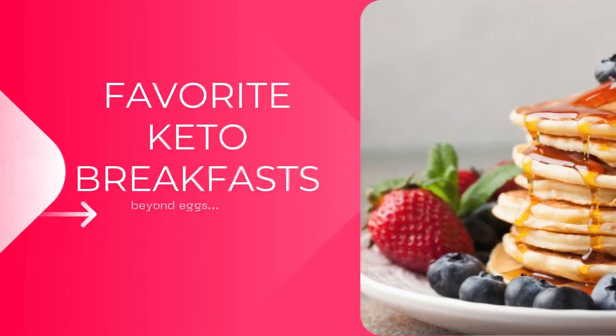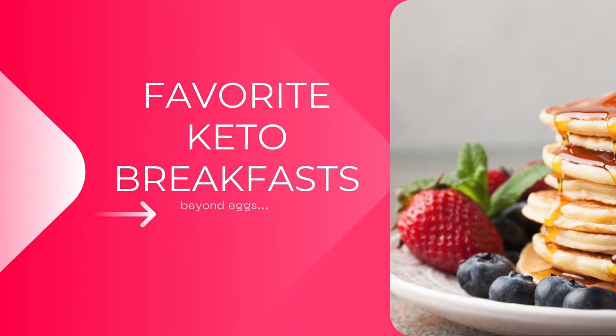Are you sick and tired of having eggs and bacon for breakfast on keto? I know I was when I first started, so in this video I have chosen my favorite breakfast recipes from people that I've been following for years to bring to you for an alternative keto breakfast.